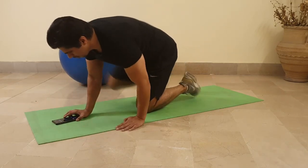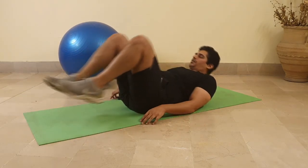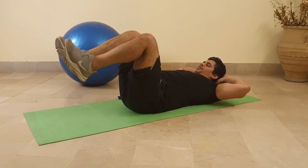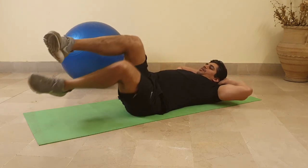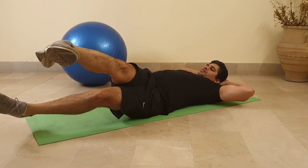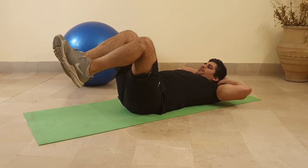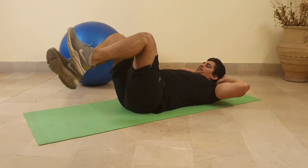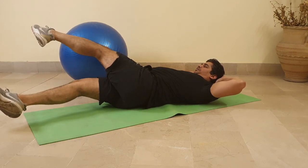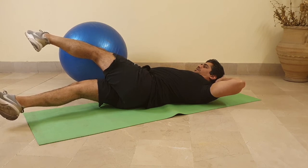Exercise number three: side-to-side rotation. This is a good exercise particularly when it comes to rotation, which is a common movement in everyday living. I'm facing up with my knees bent, and as I tilt slightly and move to the side, I'm extending my legs and opening them up. This places a rotational impact on my core. As you do this exercise, make sure you are bracing your core, pulling your belly in, and squeezing to hold your bladder.